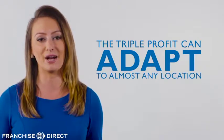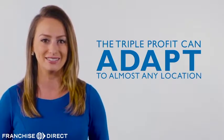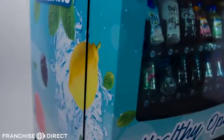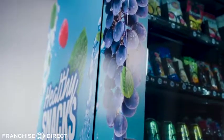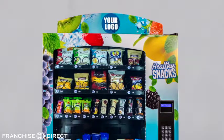Simply put, our Triple Profit healthy vending machine can easily adapt to almost any location. It also has beautiful eye-catching graphics that not only attract high traffic, high volume locations, but also helps attract more customers in those locations. Plus, we brand the machine with your logo right on the top for extra exposure and profits.